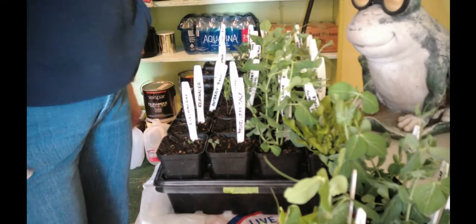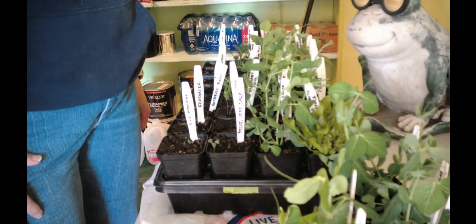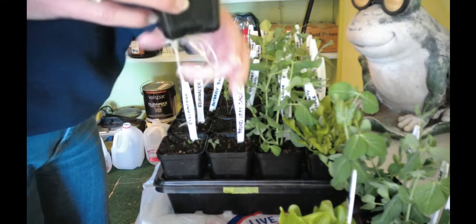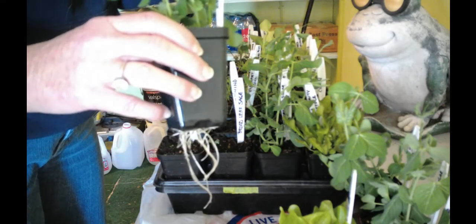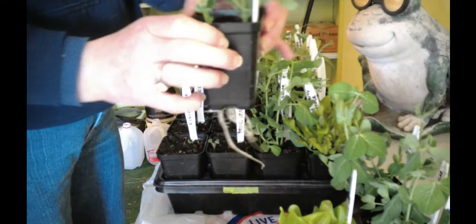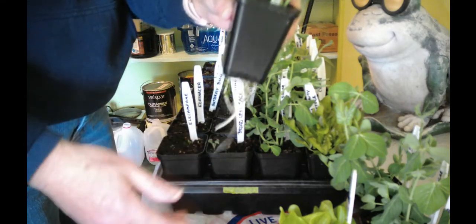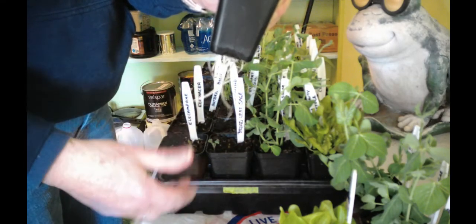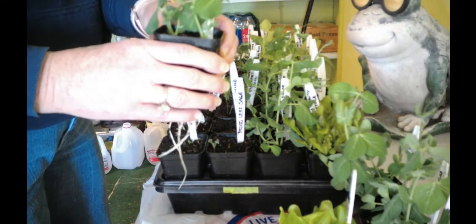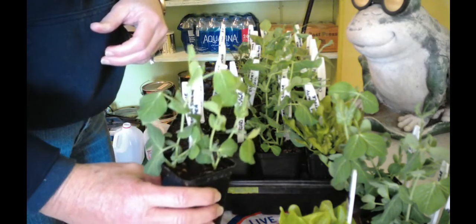I could probably use a bigger setup here, but this is what I have to work with. Can you believe this? These are Oregon super peas — sugar peas — and look at the roots on those already. I wondered why the water was being sucked out of these trays. The trays are full of water, so they were kind of tricky. Just look at the size of that — and these can be planted early.